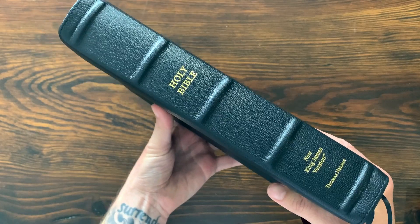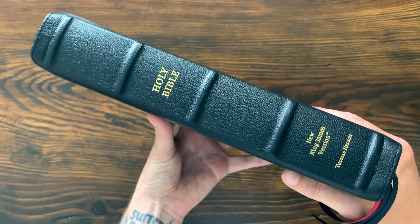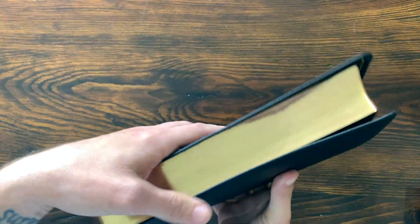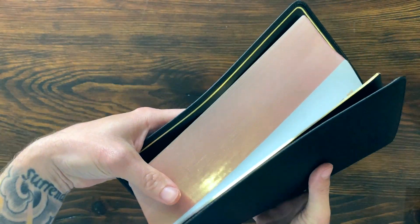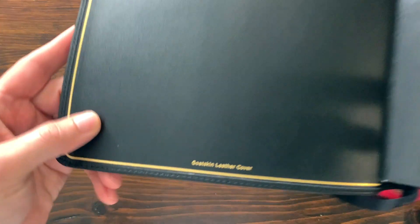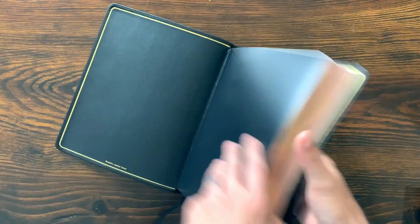Very nice and floppy. It's got a perimeter stitch around the outside and raised spine hubs. Holy Bible, New King James Version, Thomas Nelson. It's hard to get the whole thing in frame — it's a big Bible, but it looks really sharp all the way around. You've got red under gold — it's a real faint red, kind of pink — really nice art gilding with a gilt line around the inside. It says genuine leather, edge-lined construction with a sewn binding.